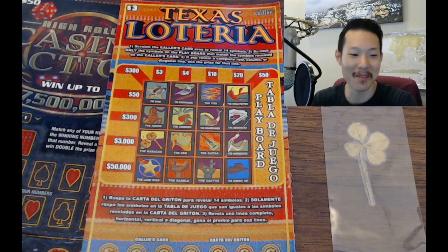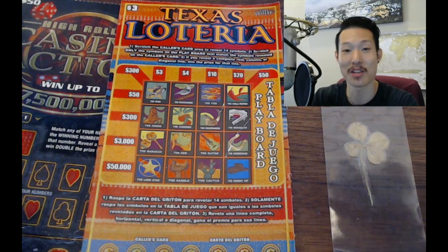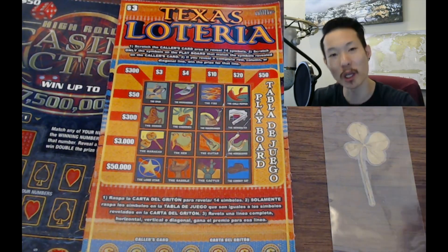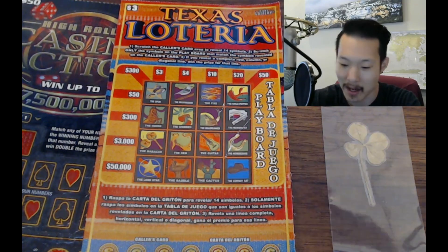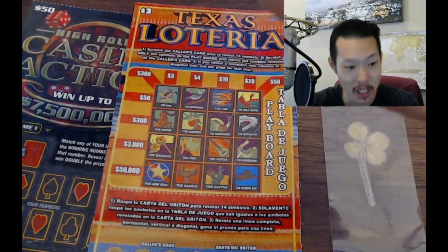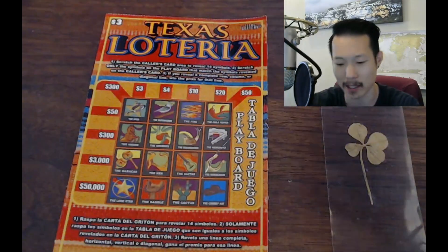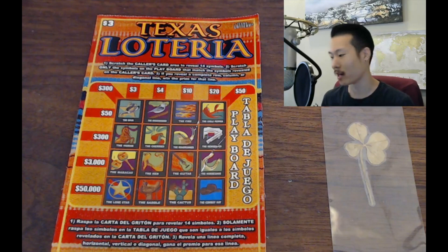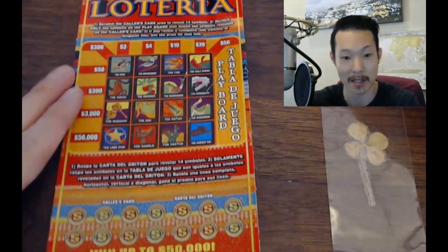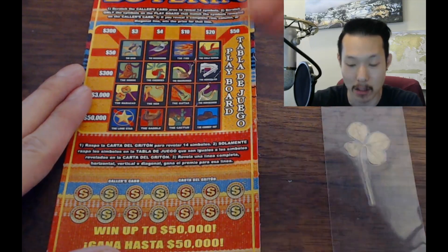What's up everybody, how are you doing today? My name is Kef and today I'm going to play these Texas Lottery Scratchers sent to us from our fan Jackpot James — thank you so much, Jackpot James, really appreciate it for sending us these amazing looking tickets from Texas. And yes, that is a $50 ticket right there. We're going to start with the $3 Texas Lottery ticket. I love Lottery — it goes up to $50,000!